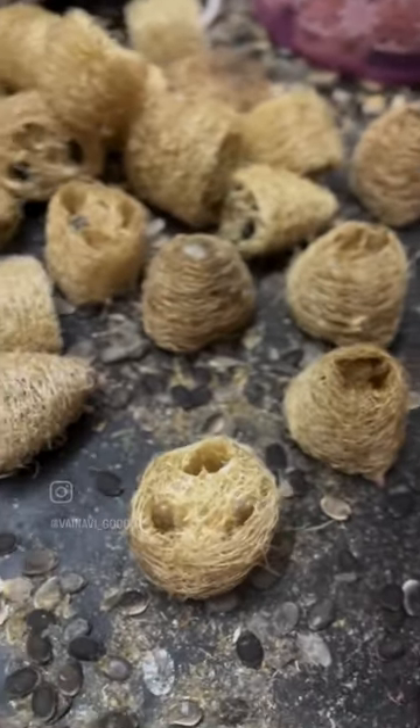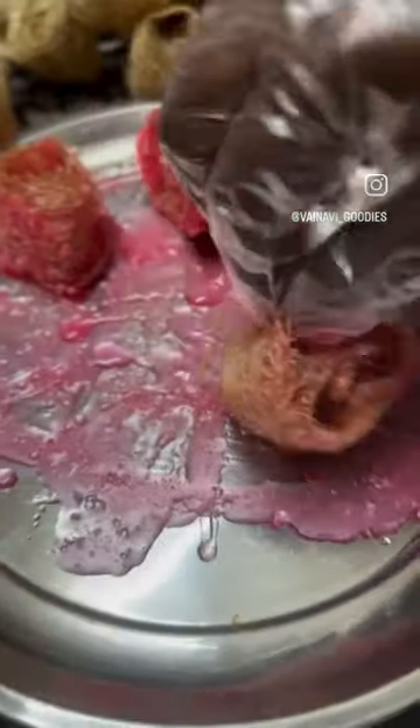There are chemical-infused loofahs in the market. This is our natural gift. This is the best exfoliation and scrub.